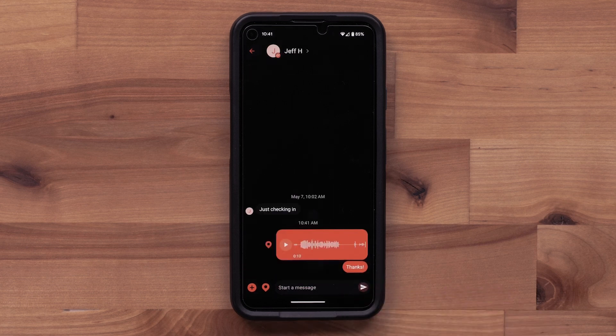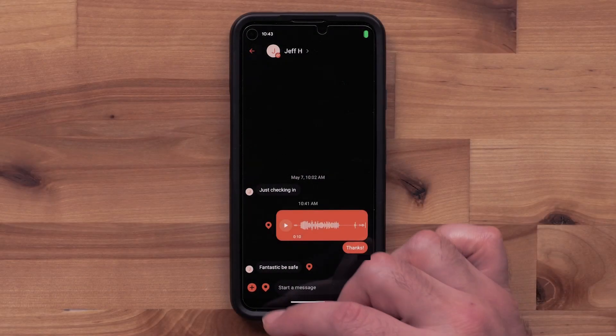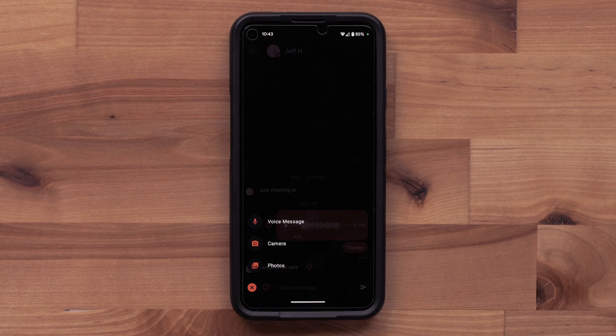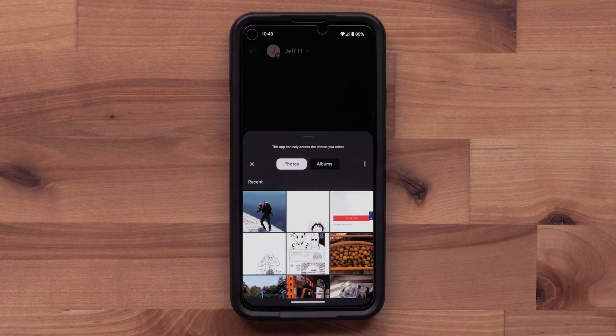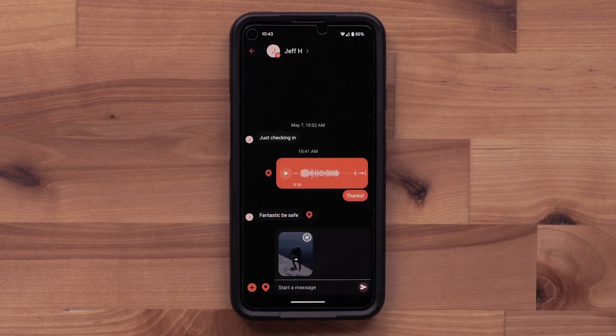It may take a few minutes for the message to be sent depending on how long the voice message is and your satellite reception. Next, we will show you how to send images. You can either select the camera icon to take a photo directly on your compatible smartphone, or select photos to choose from your photo library. We will also include a message with the image. Select the send icon.